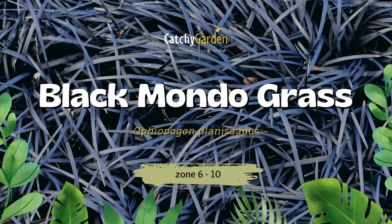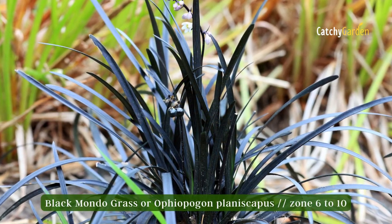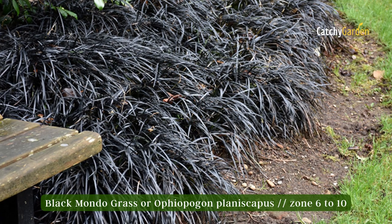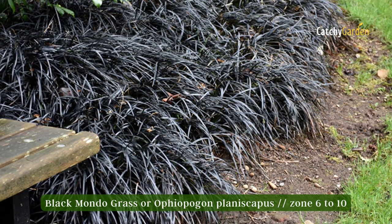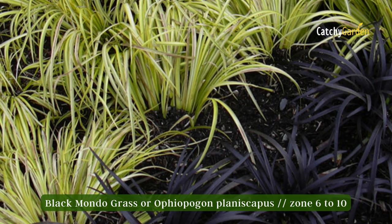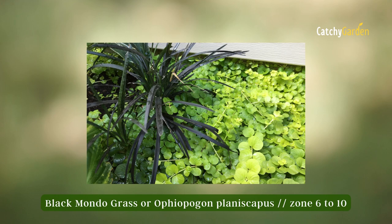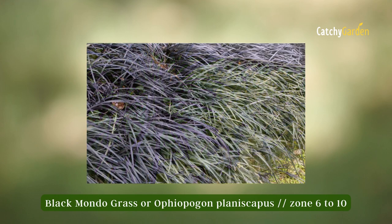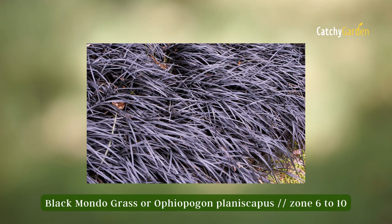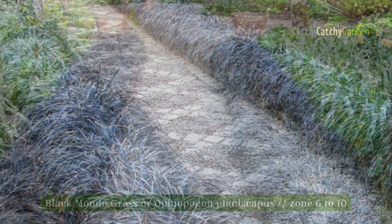Number three: Black Mondo Grass. Perhaps you wouldn't normally choose black grass, but after witnessing its stunning beauty you might reconsider. Planting lime-green foliage surrounding it not only makes the black grass stand out more but also makes the green foliage appear more vibrant. As an evergreen perennial, it can still provide visual appeal in the dead of winter. Suitable for plant hardiness zones six to ten.